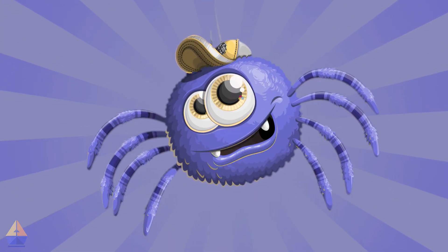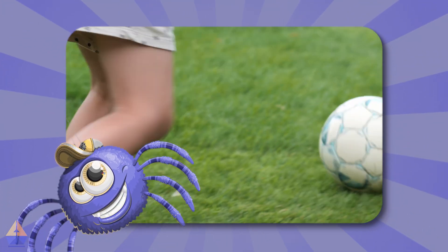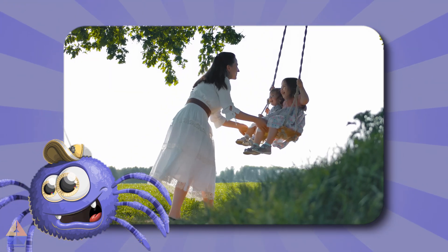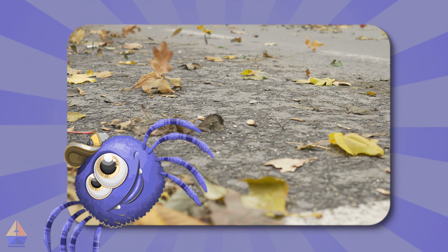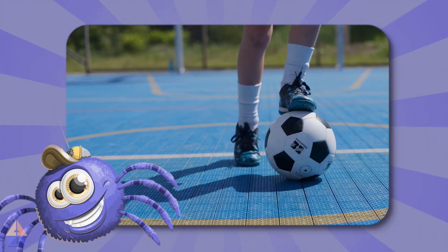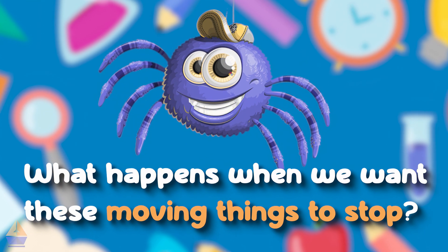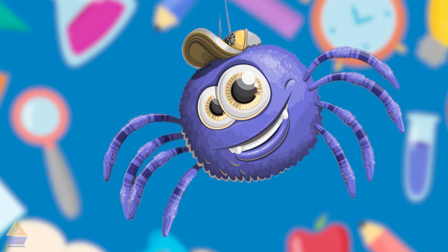Some things that move are cars and trucks zooming down the street, balls rolling across the playground, swings going back and forth when you push them, leaves floating in the wind, and your legs when you run and play. But here's a tricky question: what happens when we want these moving things to stop? That's what we're going to learn today.